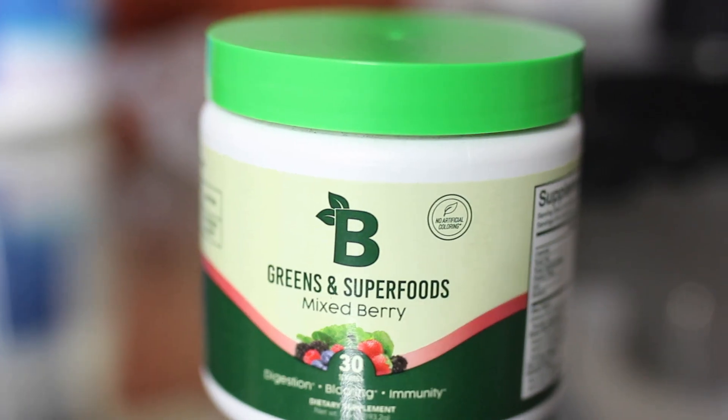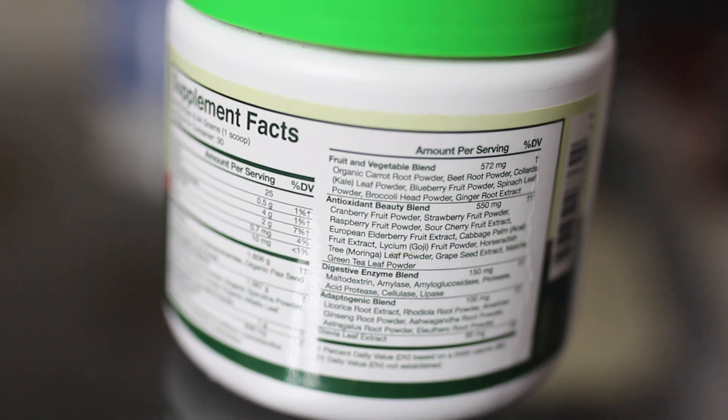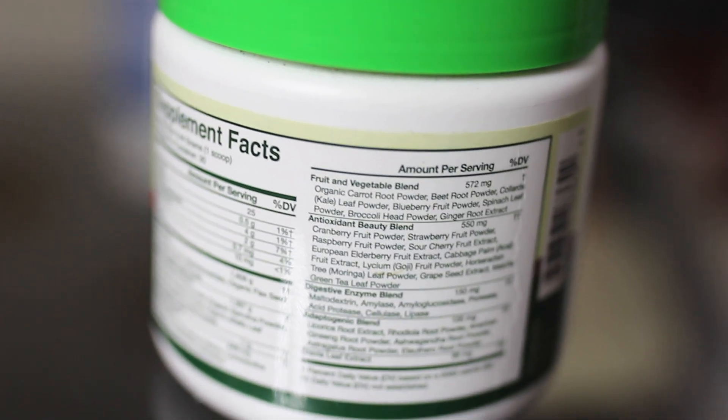On the topic of adding fiber to your diet, I also bought a fiber supplement I found on Instagram called Bloom Greens and Superfoods. This helps a lot with digestion and really helps with bloating. It also helps with energy — on days I don't feel like drinking coffee, if I drink two servings of this I can still go to the gym and have a decent amount of energy.